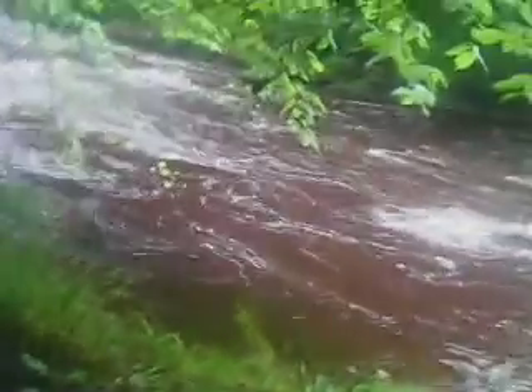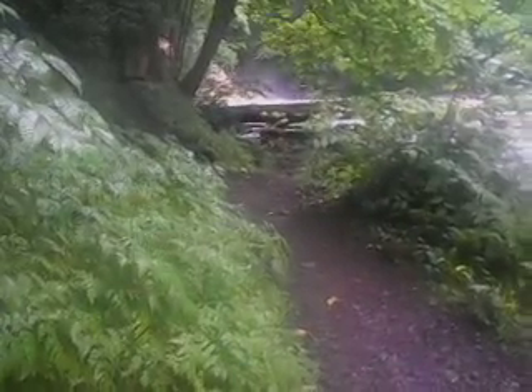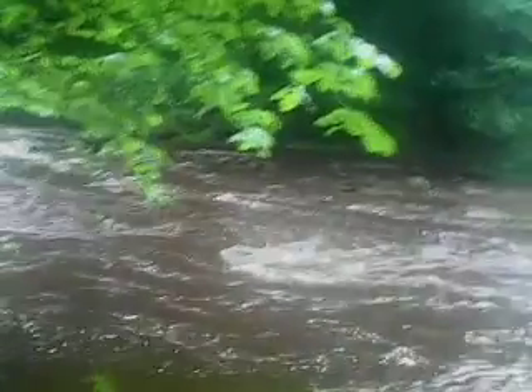Hi there waterfall. It looks roughly the same water height wise but more brown, and the waterfall itself is a bit more powerful, so I'm guessing it's just the flow of the river that's increased.